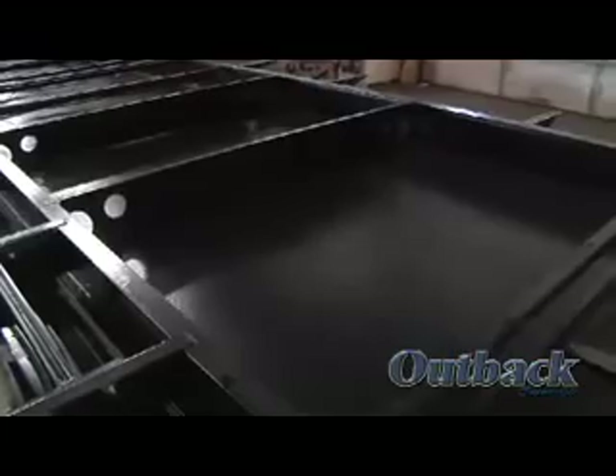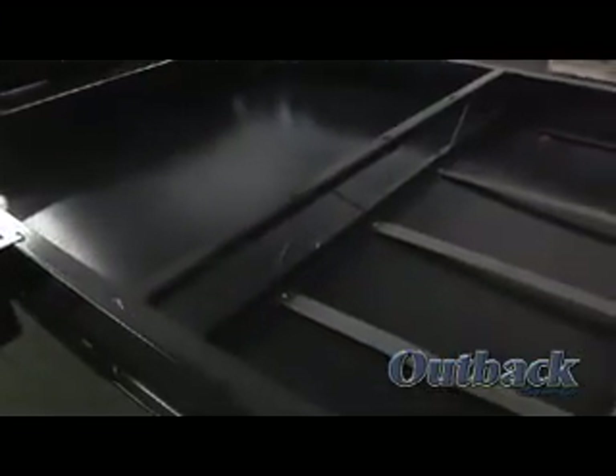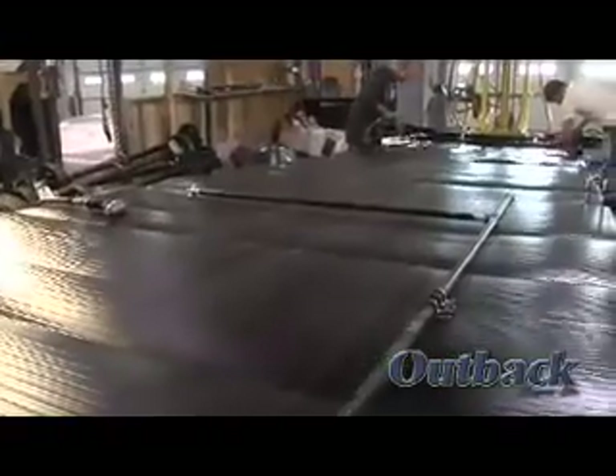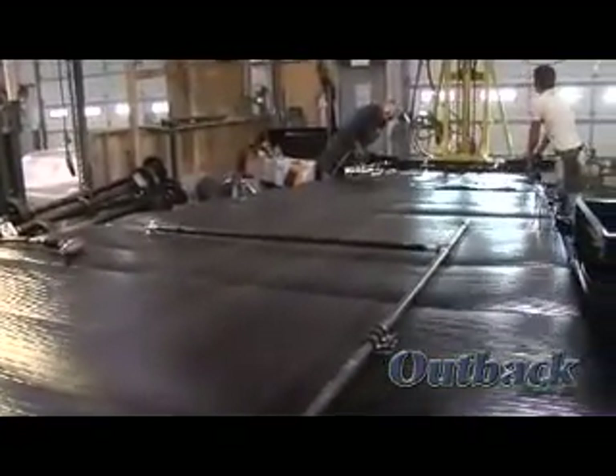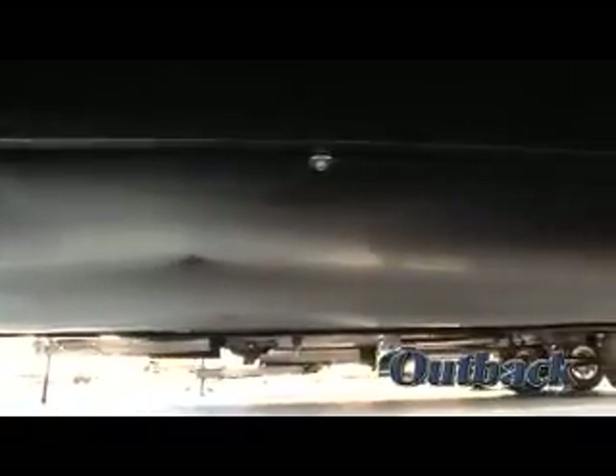The Outback's underbelly is fully enclosed and heated. This extends your camping season by helping to prevent the holding tanks and valves from freezing. Plus, the enclosed underbelly protects your coach from road debris and gives the Outback superior towing performance by reducing wind drag and increasing aerodynamics.